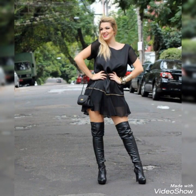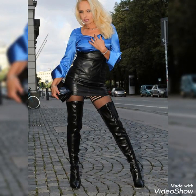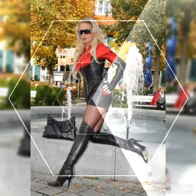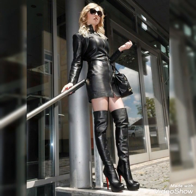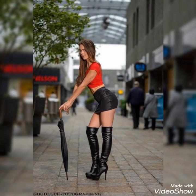Friends, if you want to buy these beautiful collections of pointy toe thigh high long boots and outfits, I will tell you the best websites from which you can buy them online. You can buy these from amazon.com, ebay.com, and aliexpress.com.